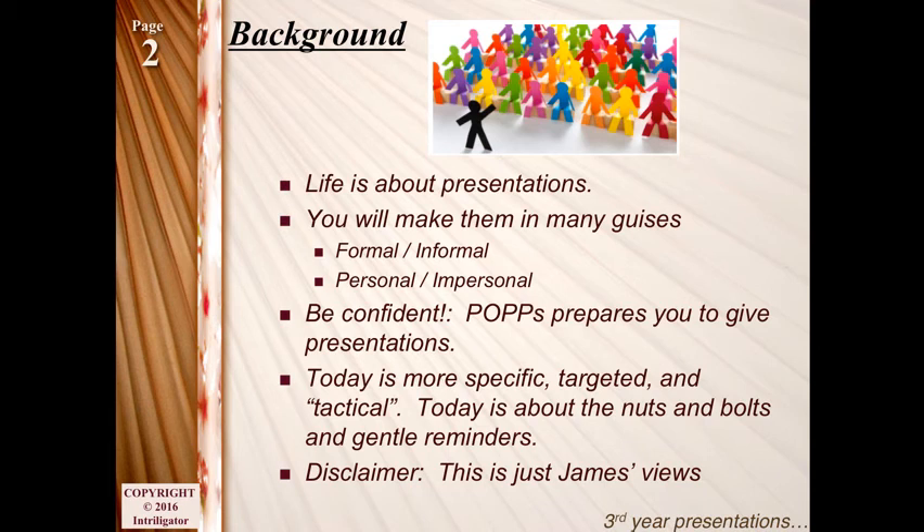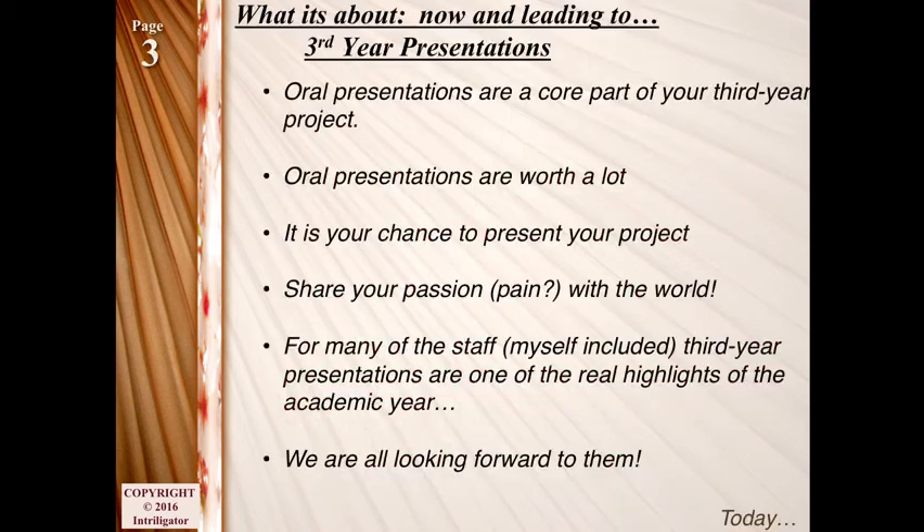Today isn't really so much about just generally how to make presentations. It's kind of more specific, targeted, and tactical. It's really about the nuts and bolts, gentle reminders, how to do things. I'm going to actually go through PowerPoint, how to make quick presentations in PowerPoint, things like that. This is just James's view — not the official School of Psychology policy.